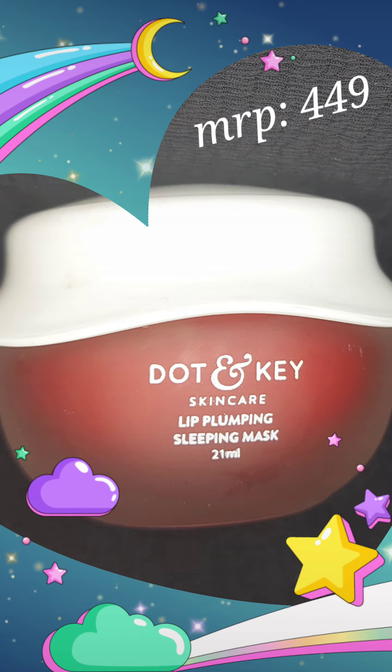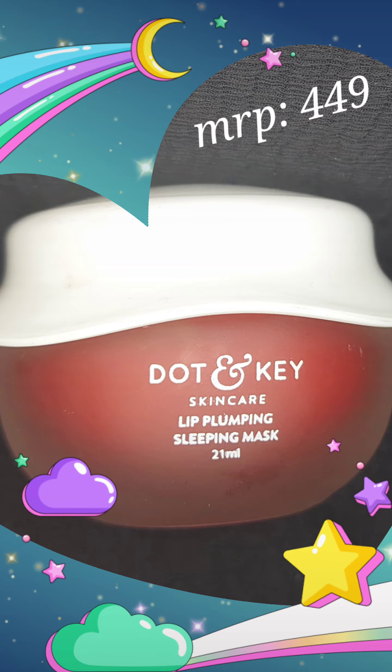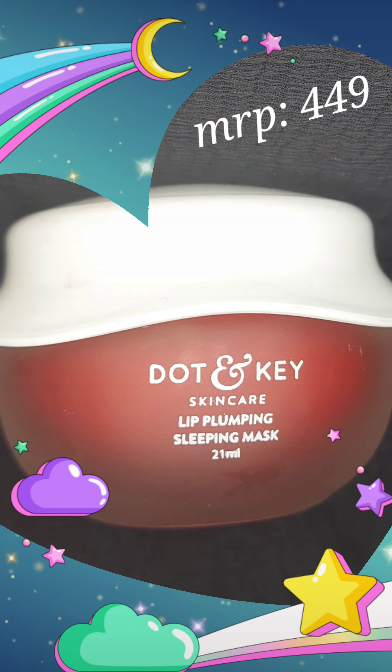Let me show you the texture. This is how the texture looks like. It smells delicious — it smells like a jar of berries, I would say.